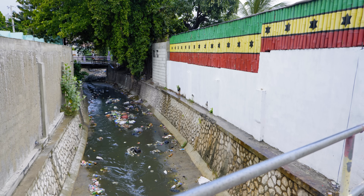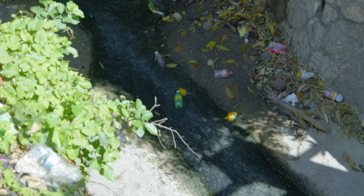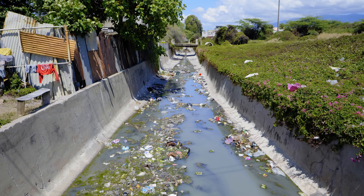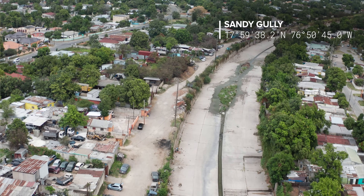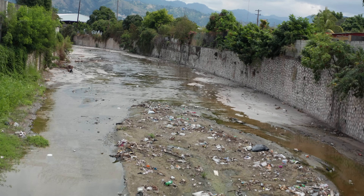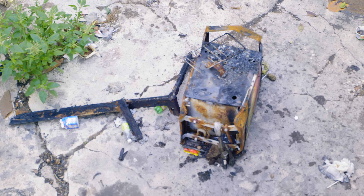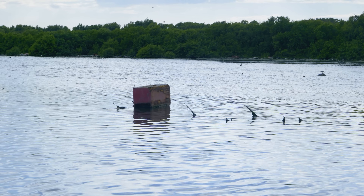In Jamaica and particularly in Kingston, we have man-made channels — gullies — that are used to channel runoff from our urban areas away from these urban areas. In the case of Kingston, our gullies are really paved-over natural drainage channels; there's a network of them across the city. These are plagued with the problem of solid waste getting into these gullies and ending up in the Kingston Harbour. This is the problem that we face.